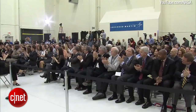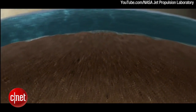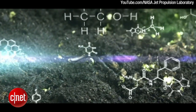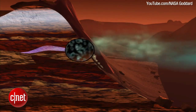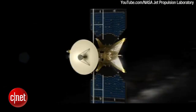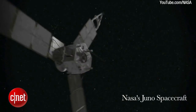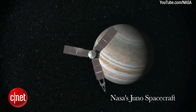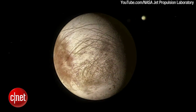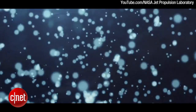Europa is being targeted because scientists believe that under the icy shell of its surface lies a massive ocean, which could lead us to discovering the building blocks for life, much like the Curiosity rover did on Mars recently. NASA has been testing a mission concept called Europa Clipper, currently under development by the Jet Propulsion Laboratory. The Europa Clipper would be sent into orbit around Jupiter on a path allowing it to fly close to Europa, using scientific instruments to determine if the hidden ocean might be an environment that could host life.